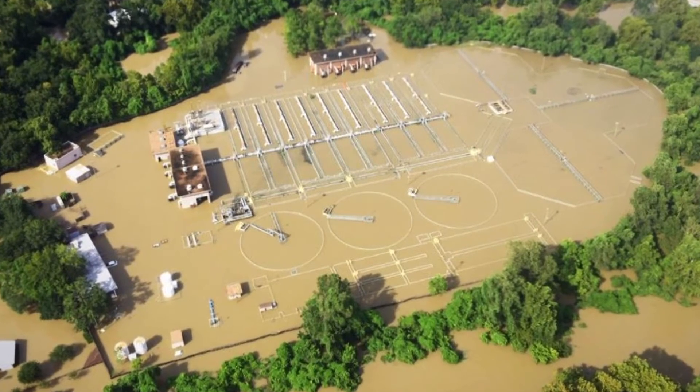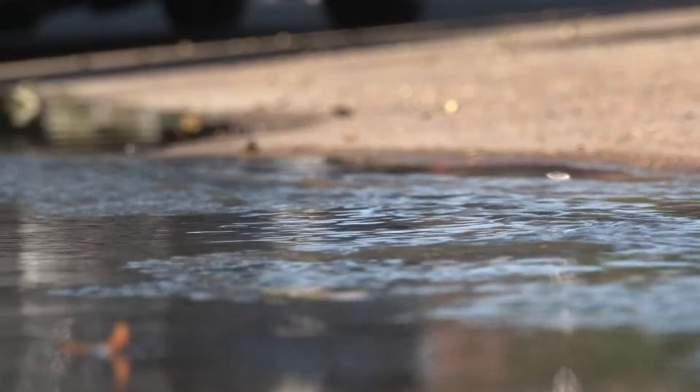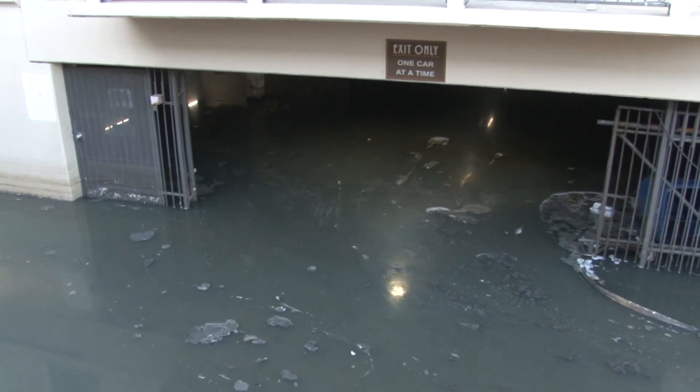Until that water recedes, crews can't get them running again. Until a fix does come, the folks at Heritage Apartments have this sight and smell to stomach. Not an easy or healthy task.